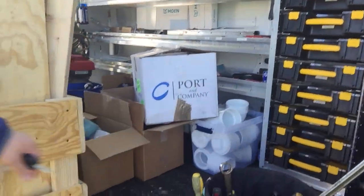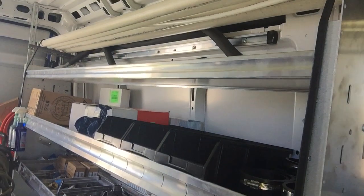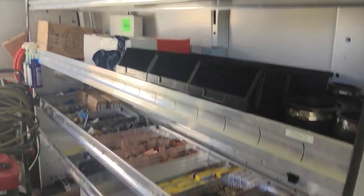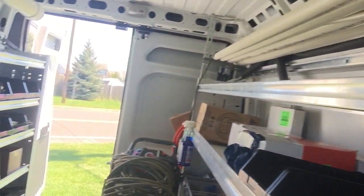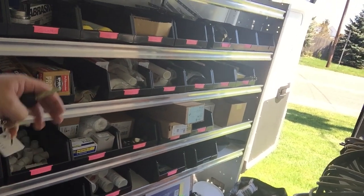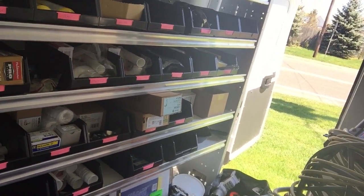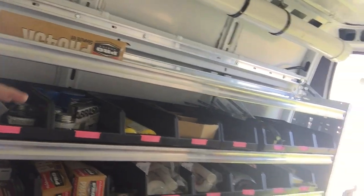Over here we have all of our fittings. We'll have copper, we'll have valves, trash bags so we can take things out without getting homes dirty. Fittings up here, toilet stuff over here, some PVC, caulks, more valves, stuff to deal with showers, toilets, soldering.